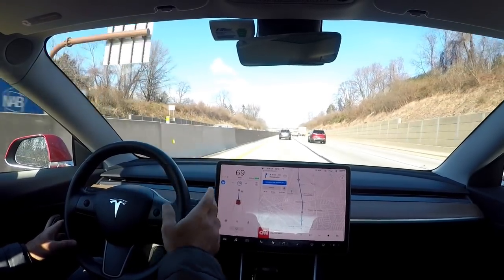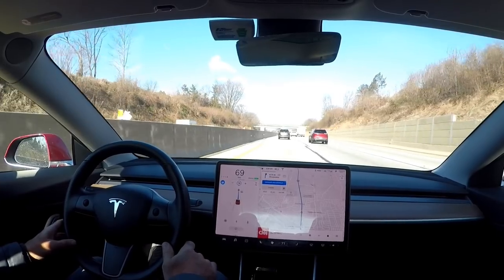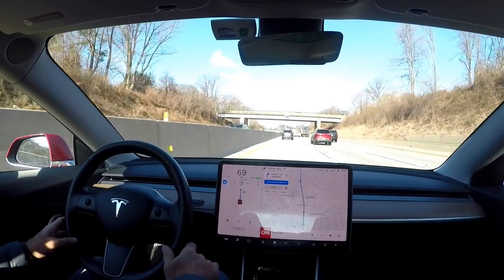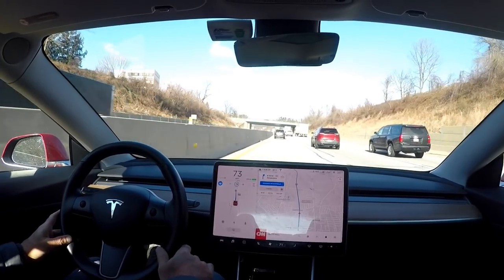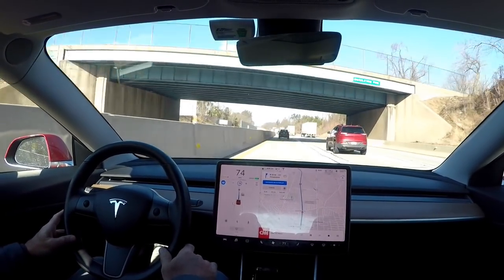I'm not noticing any swerving. So it's either micro adjusting steering, which I don't really feel on the steering wheel, or the car is just really stable in the wind. Could be that the car is just pretty stable in the wind.